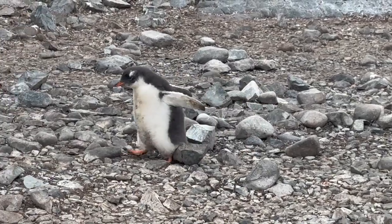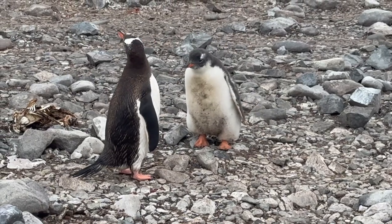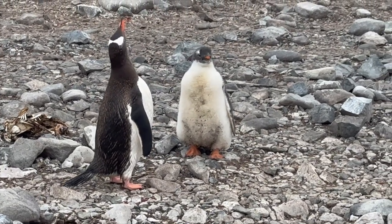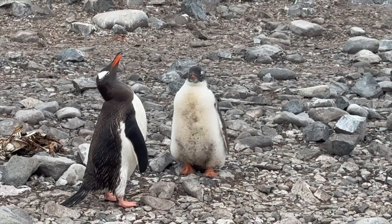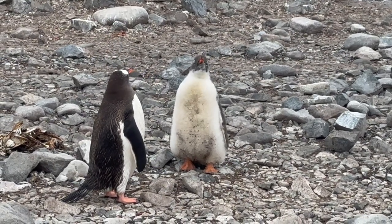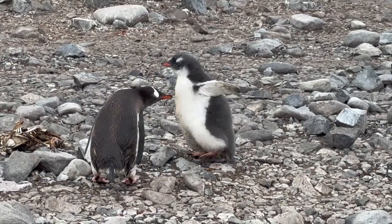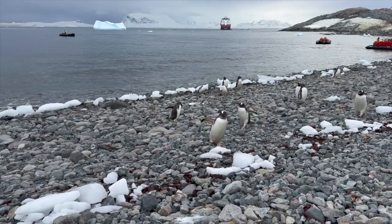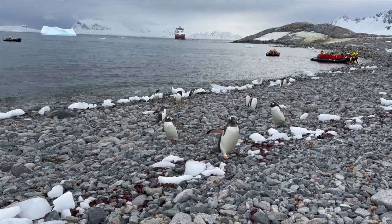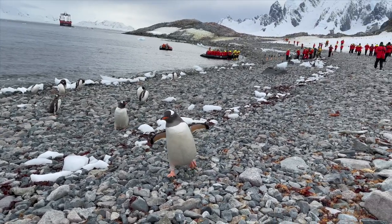Oh my goodness, how cute are you? Excuse me, ma'am — hello, I don't mean to bother you, I know you're busy, but would you mind stopping for just a second to have a photo taken with me? Lovely.